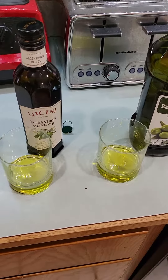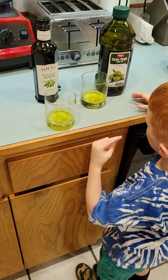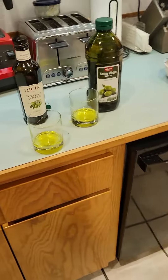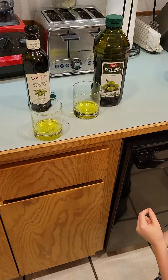Now we're gonna put them in the freezer to see what they do. Which one did you like better? I like this one better so far. Let's put them in the freezer and see what they do.